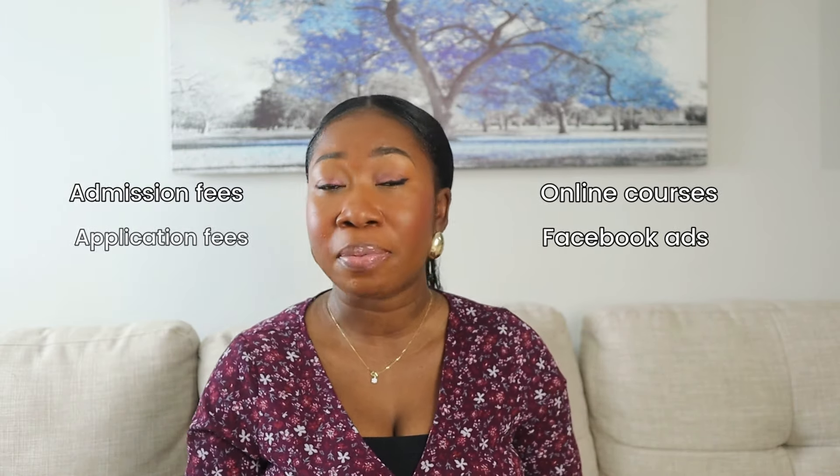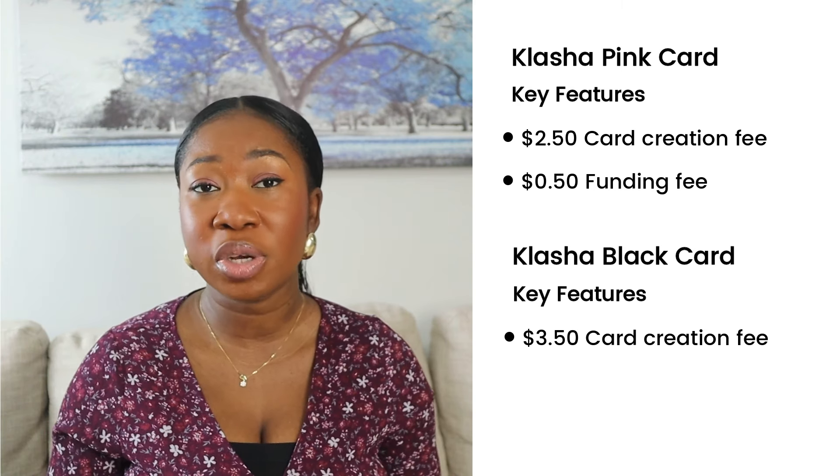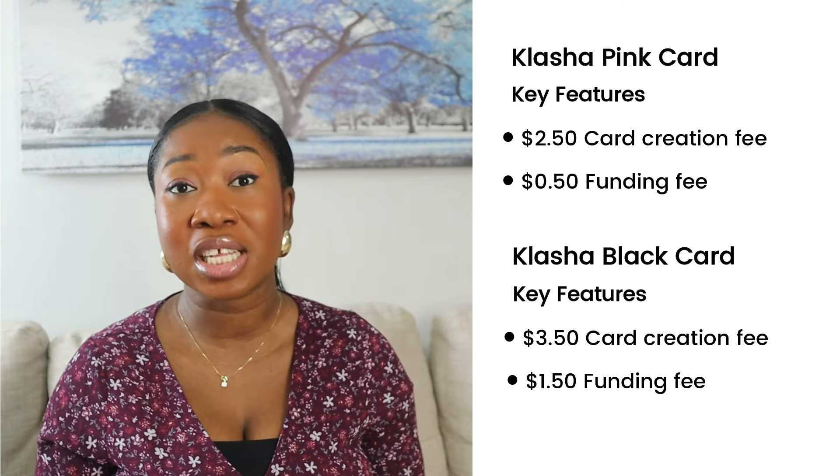The black card is suitable for payments where you have an international billing address — things like online courses, Facebook ads, admission fees, and application fees. This card comes with a one-time card creation fee of $3.50, and you are charged $1.50 each time you fund your card.